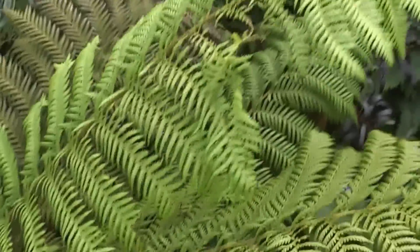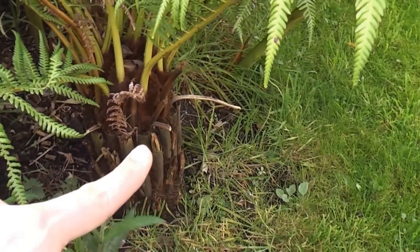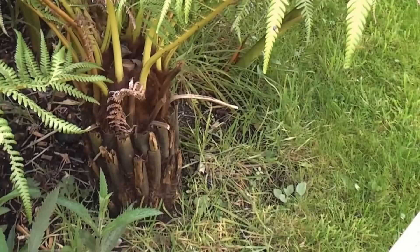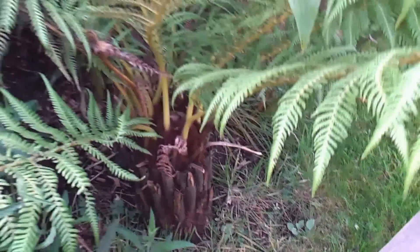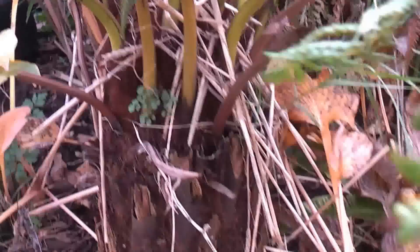I'll show you how much these Dicksonia antarcticas have grown. You can see the growth is from this point to there in two years — so that's about four inches, which is pretty good going. And same over here with this one — it's grown several inches. So they're well established now.